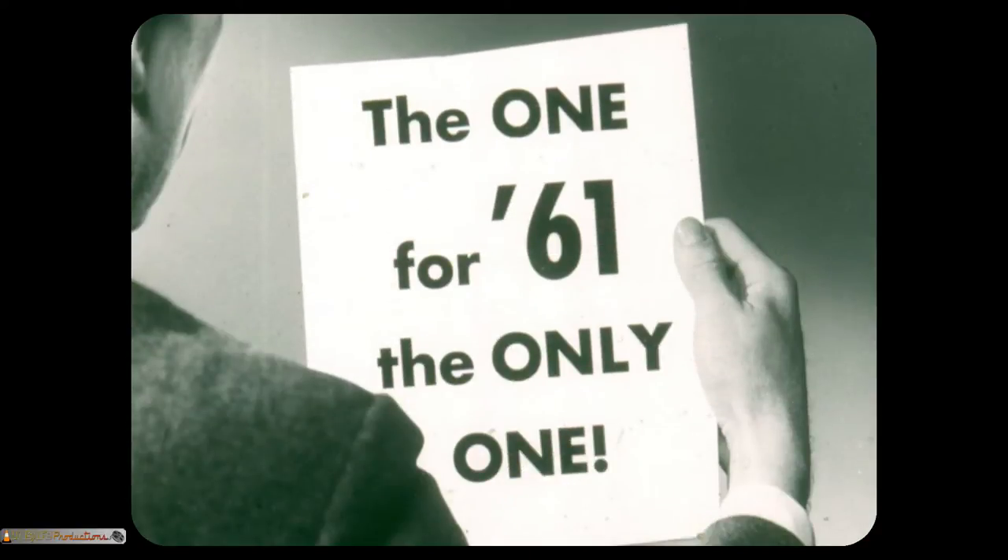Attention. The approaches you are about to see for selling Corvair over competition are in the language car prospects understand. These approaches are based on comparisons and interpretations of figures and features. Exact dimensions are omitted. Detailed facts are tabulated in folders which you will receive after this film. Now, the selling story on Corvair — the one for '61. The only one.